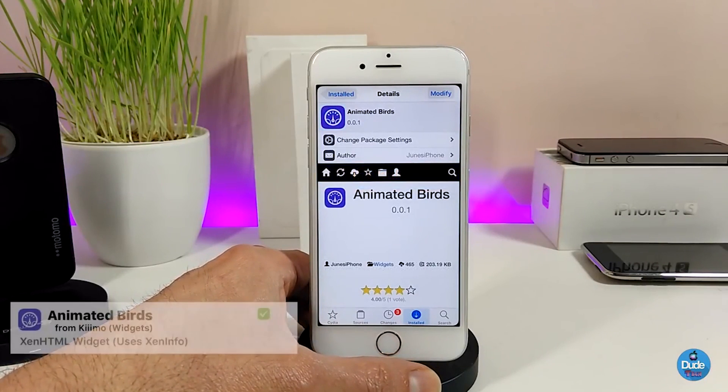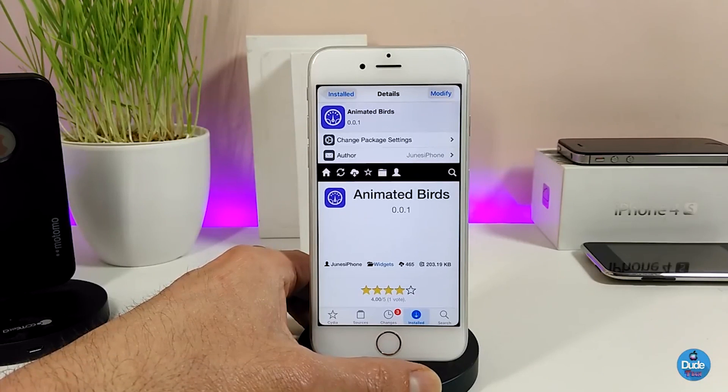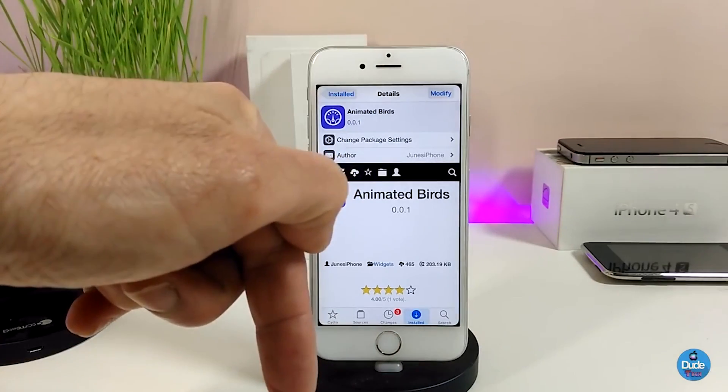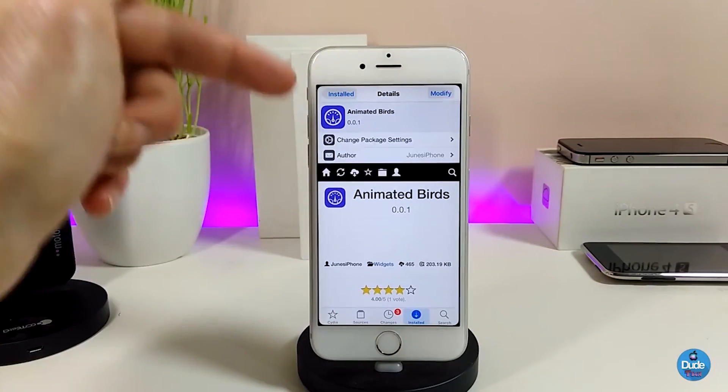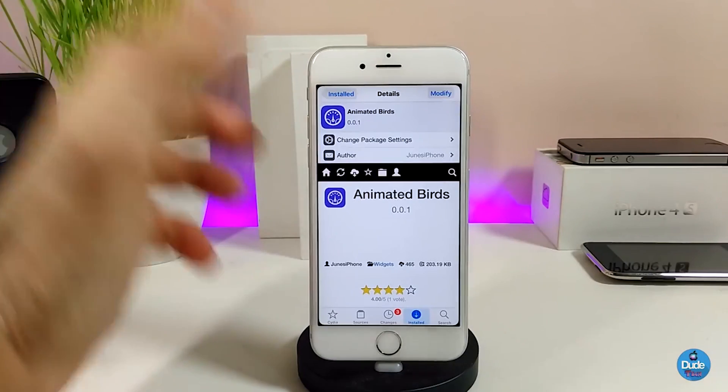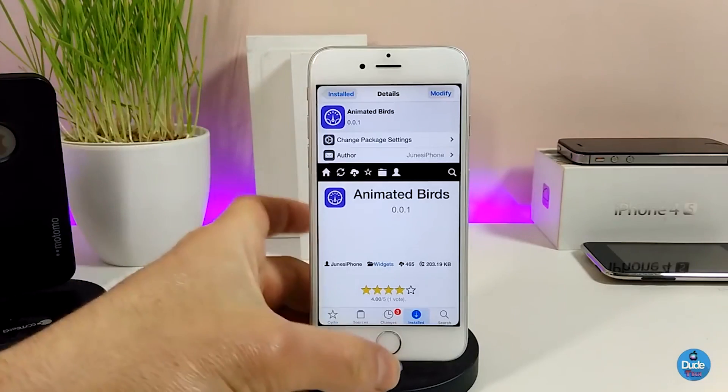The next tweak is going to be Animated Birds — it's not really a tweak, it's more of a widget you can download using Xen HTML. If you don't know what I'm talking about, I'll leave a video in the description below showing you how to use widgets with Xen HTML. I'm going to show you guys how to set this one up.